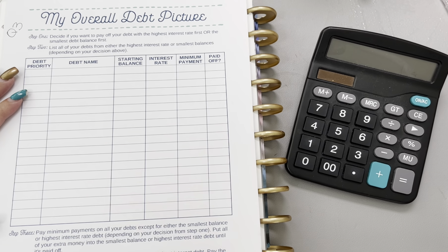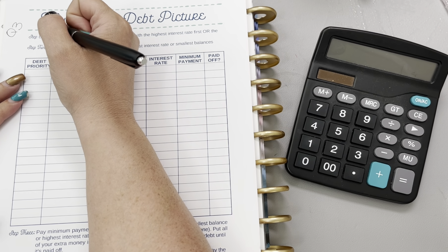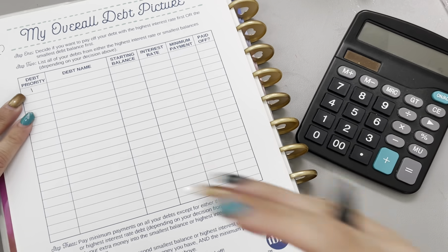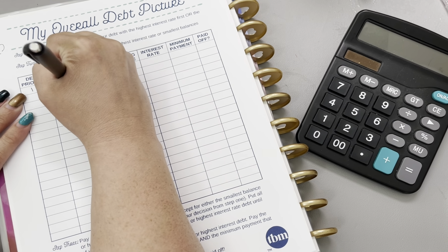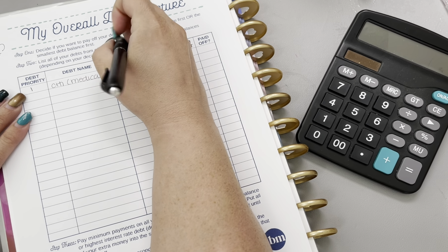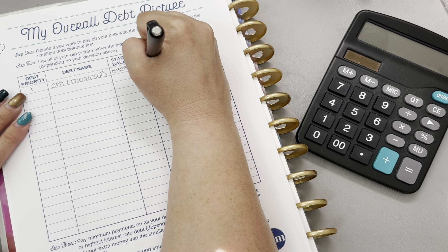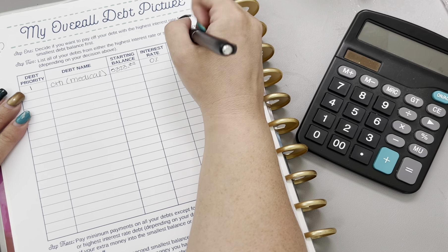As far as the debts go, and as you know, I follow a modified snowball method. The first debt that we are currently doing — I'm going to have to kind of move this sideways — is the Citi, which has our medical. That currently has a balance of $5,323.82 with a 0% interest rate and a minimum payment of $53.